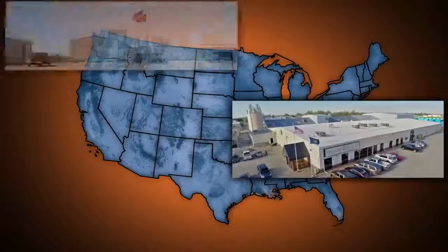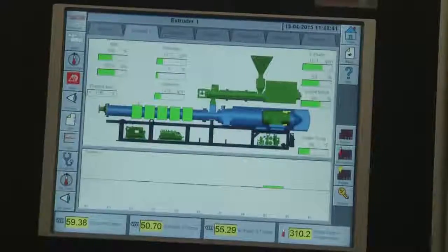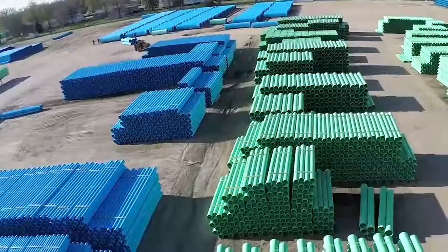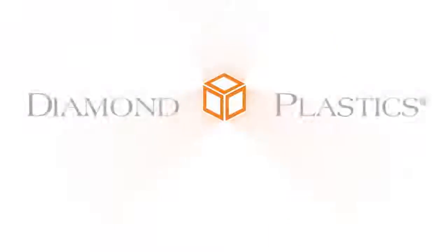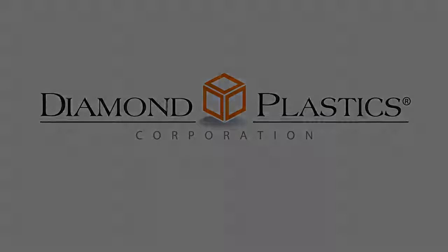Diamond Plastics Corporation — with facilities around the country, the investment in technology, people, and a quality product that's made to last.